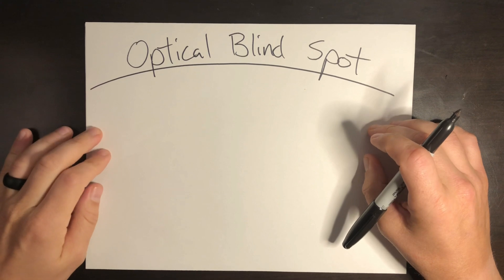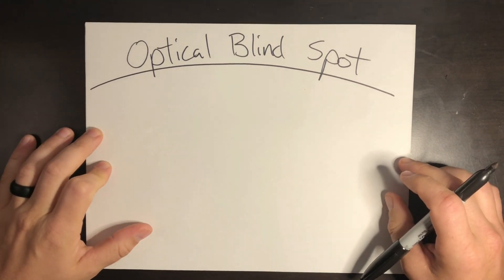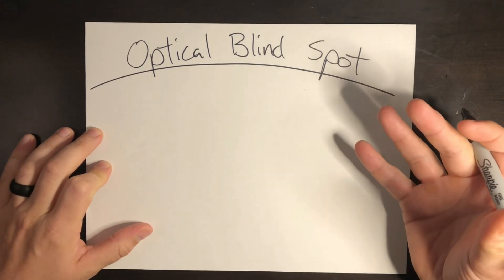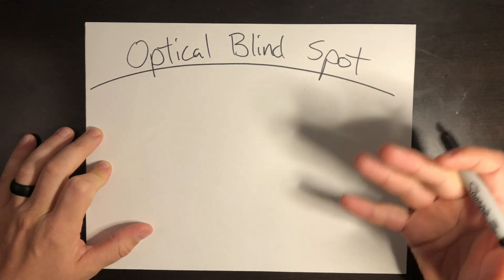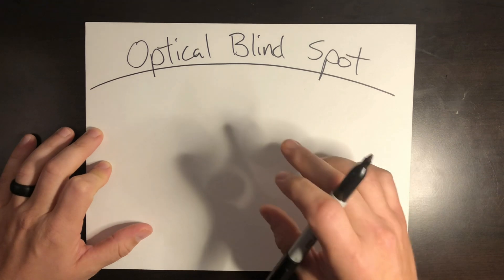Welcome back to Helicopter Lessons in 10 Minutes or Less. I'm Jacob, and this video covers optical blind spots. It's another aeromedical topic requested by viewers, and it's incredibly important because if you can't see a hazard while flying, you could have an accident and hit it. Be sure to hit like and subscribe, but let's get started.